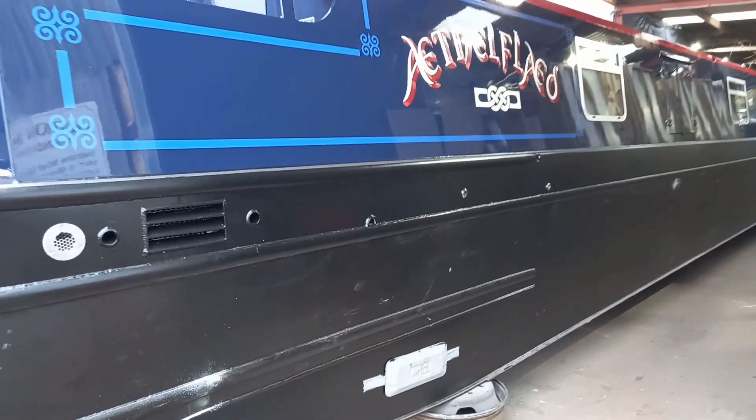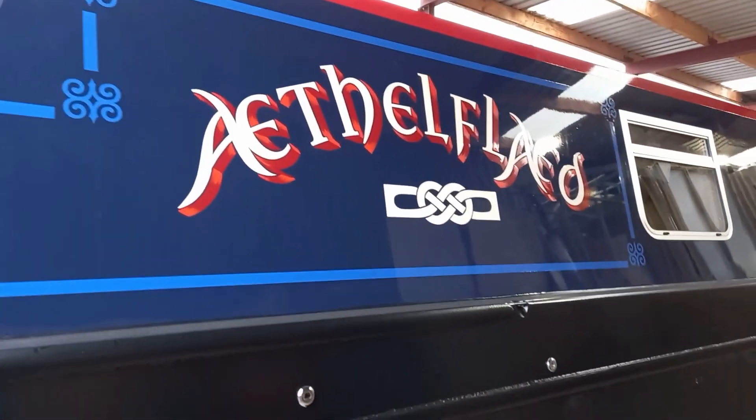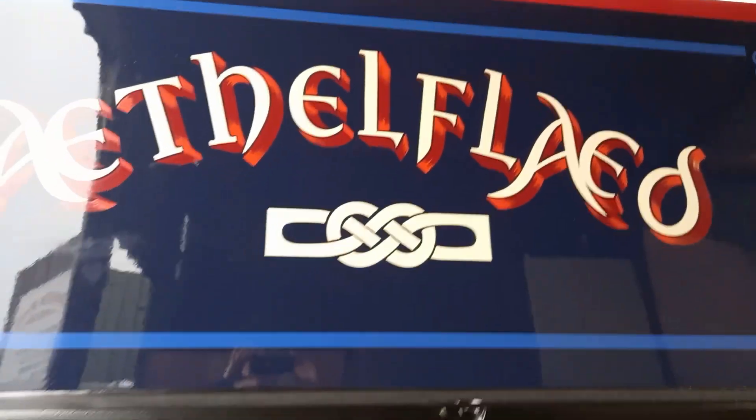She'll go into the water — she hasn't been in the water yet. So she'll go in and the ballast will be adjusted. This is the first time we've actually had a good shot of the artwork on Ethel Fled.